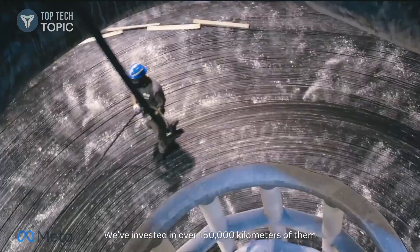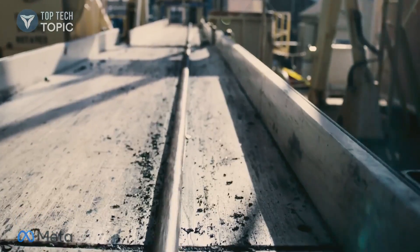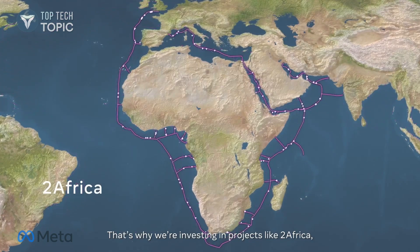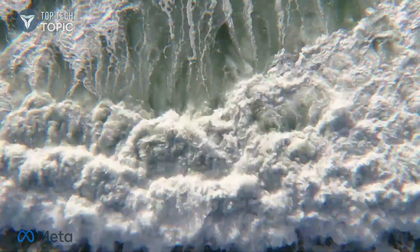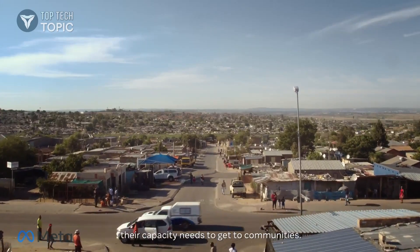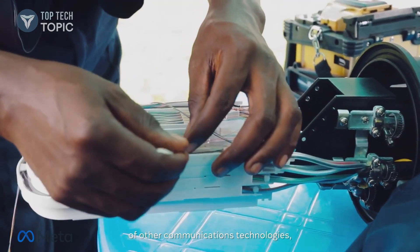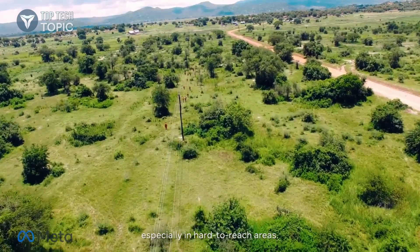We've invested in over 150,000 kilometers of subsea cables, with dozens of partners globally. But too many people still lack high-quality Internet. That's why we're investing in projects like 2Africa, which will almost triple the bandwidth reaching Africa. Once these cables reach the shore, their capacity needs to get to communities. Fiber-optic cables carry more than 1,000 times the bandwidth of other communications technologies, but rolling them out can be difficult and expensive, especially in hard-to-reach areas.